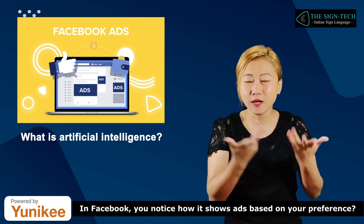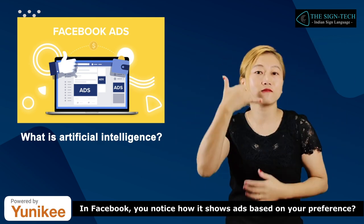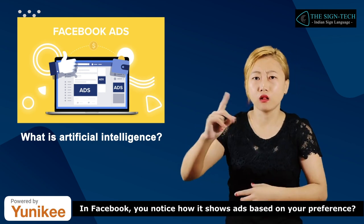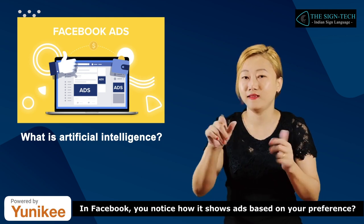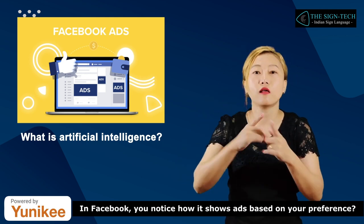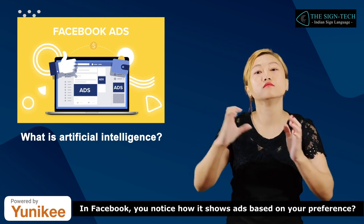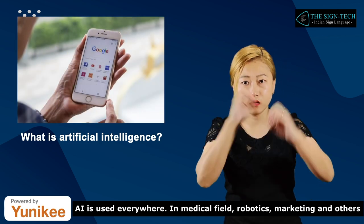In Facebook, you notice how it shows ads based on your preference? AI is used everywhere.